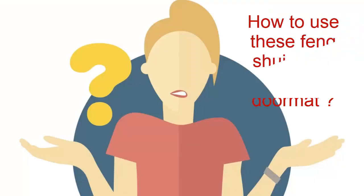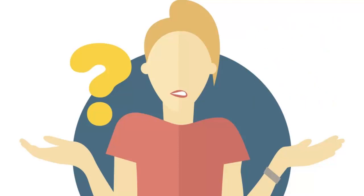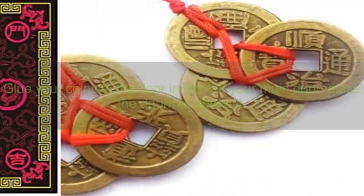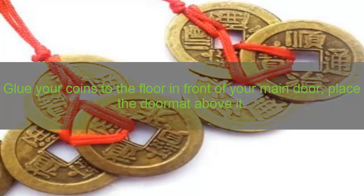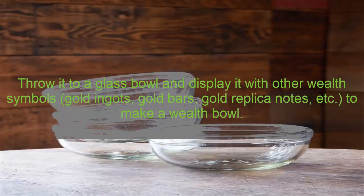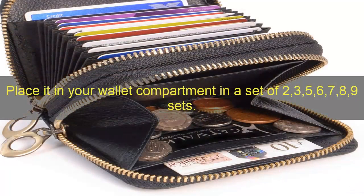Here's how to use these Feng Shui coins under the door mat. If you are renovating, plaster the coins under the door mat in front of your main door — the side with the four characters should be facing upward. Glue your coins to the floor in front of your main door and place the door mat above it. You can also throw the coins into a glass bowl and decorate it with other wealth symbols like gold ingots, gold bars, and gold replica notes to make a wealth bowl. Place coins in your wallet compartment in sets of two, three, five, six, seven, eight, or nine.